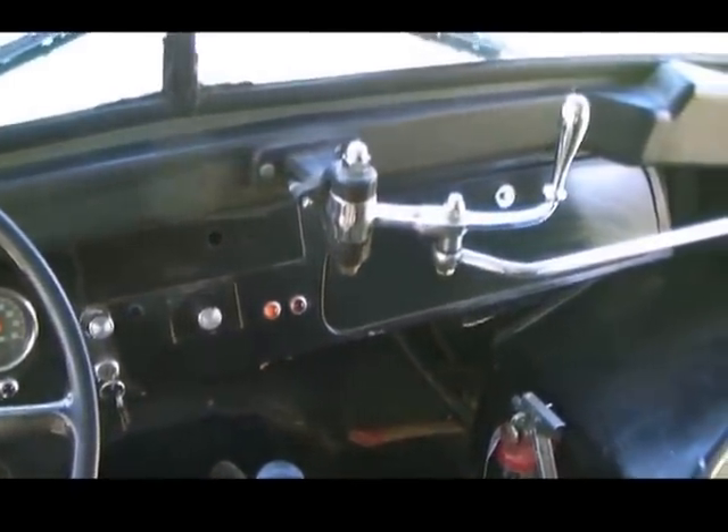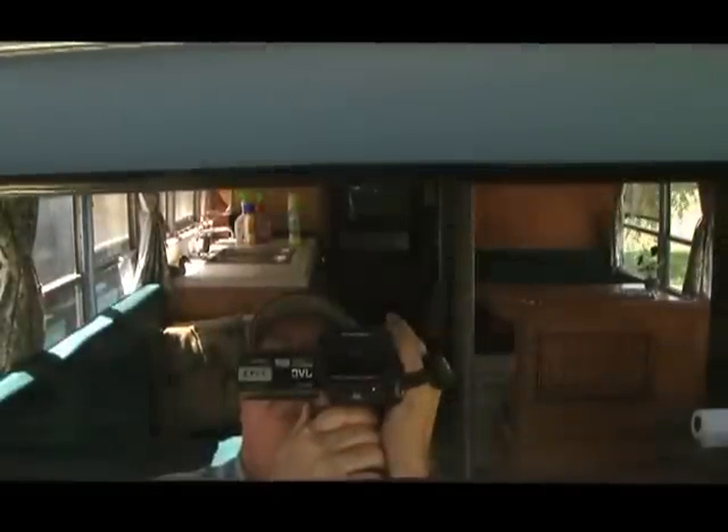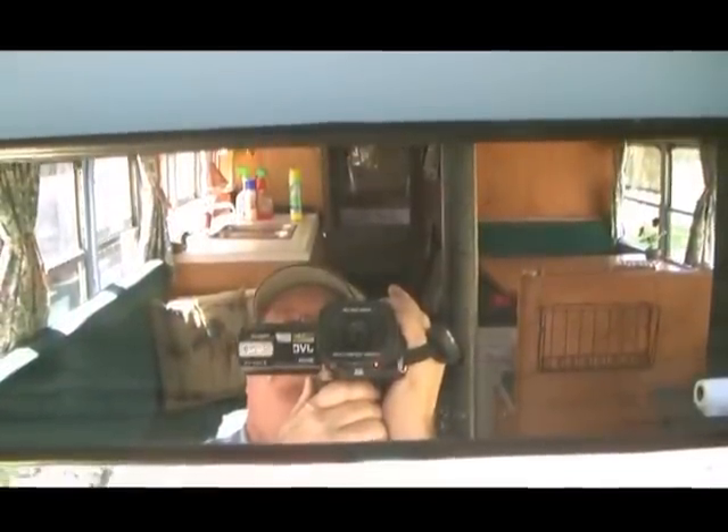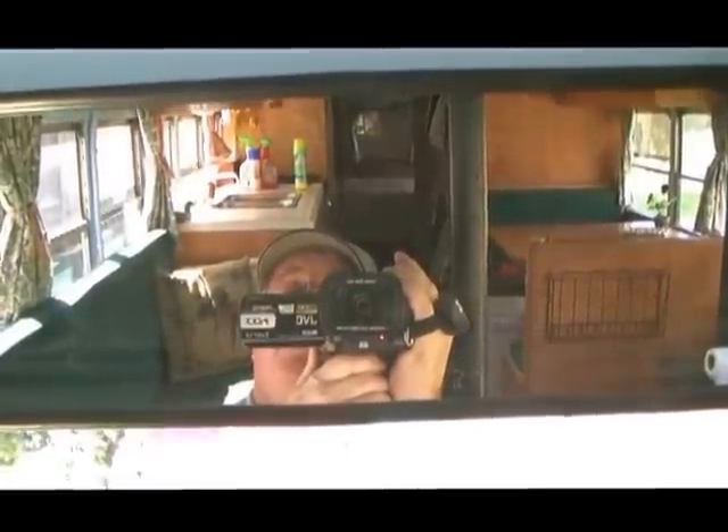There's your control for opening and closing the door. This is the in-cab rear view mirror to keep your eye on the family. And when the door's propped open in the back, you can actually see out the back window.